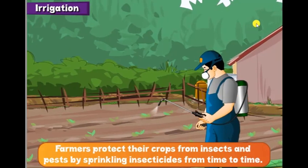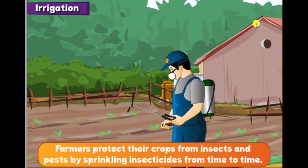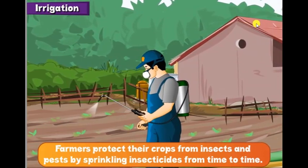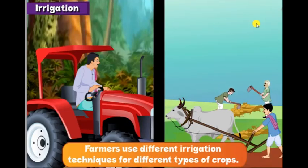Farmers protect their crops from insects and pests by sprinkling insecticides from time to time. Farmers use different irrigation techniques for different types of crops.